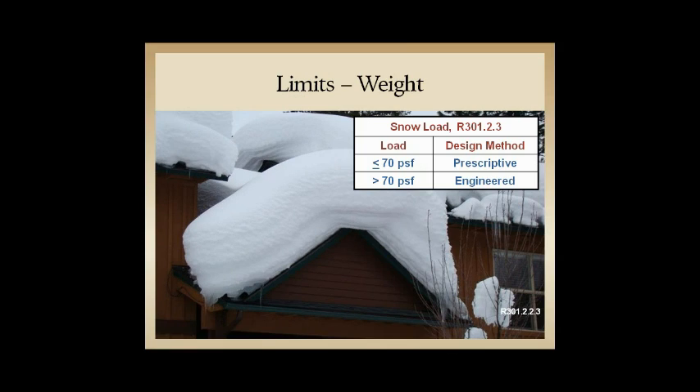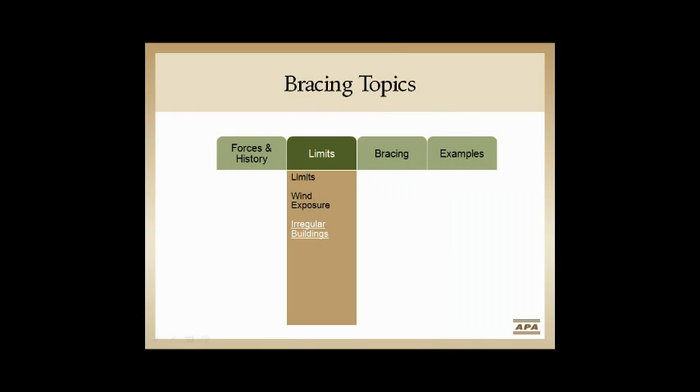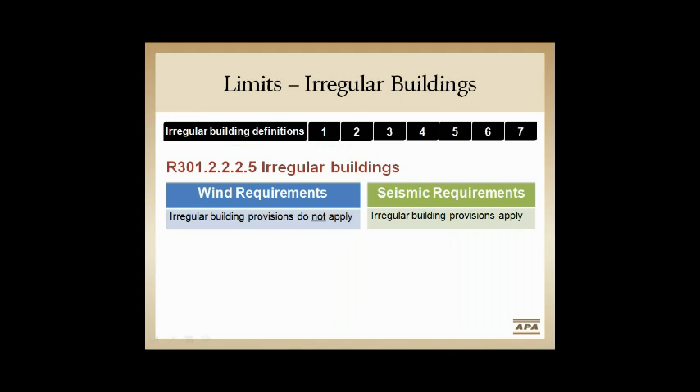Snow loads don't change — we're at 70 pounds per square foot or less for prescriptive. The one big topic for seismic is irregular buildings. In Chapter 3, there are irregularities that determine whether we need further consideration in our design to stay prescriptive in the IRC.